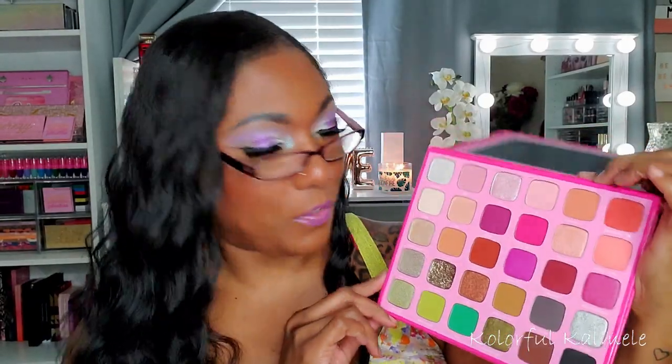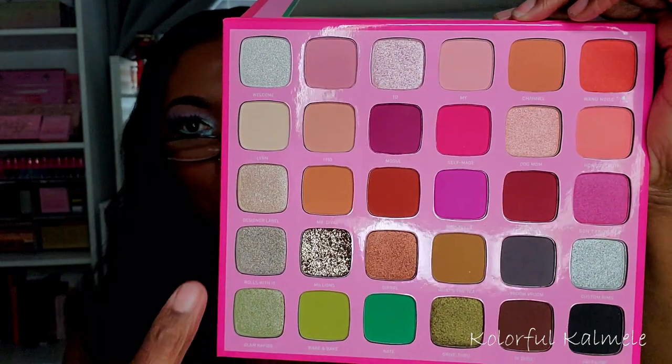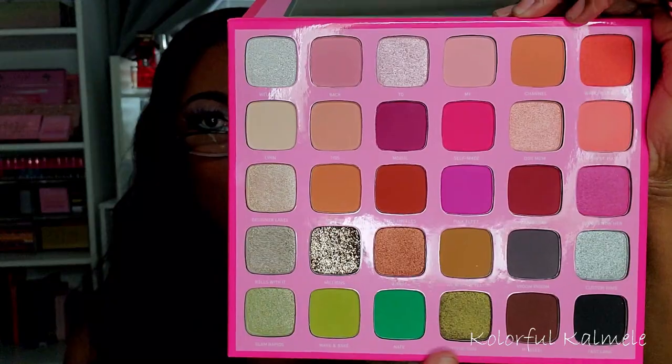Next I have my Morphe x Jeffree Star palette. What got me with this palette is I love how pinks and greens look together — that different, intriguing combination I really like. It's very aesthetically pleasing. You have beautiful pinks and burgundies, a gorgeous pop of orange, these greens, some grunginess, and beautiful shimmers. I haven't used this palette yet, but I'm very curious how it will perform. I don't think I've heard that it performs horribly, just perhaps not to his usual standard.